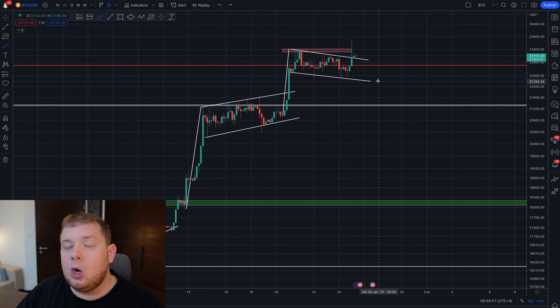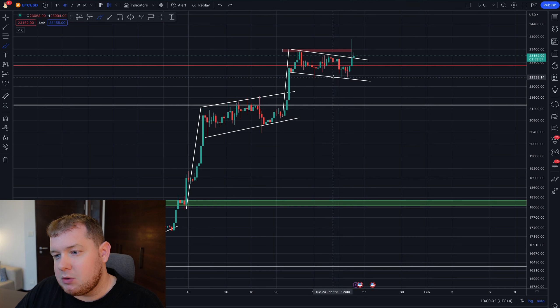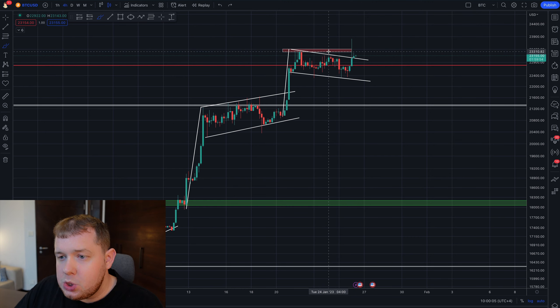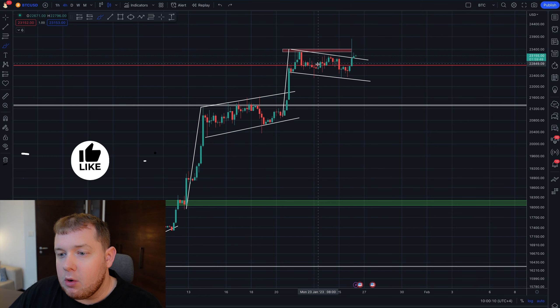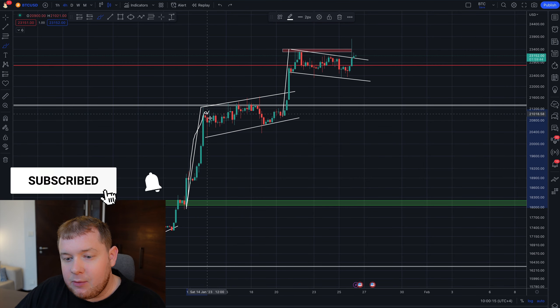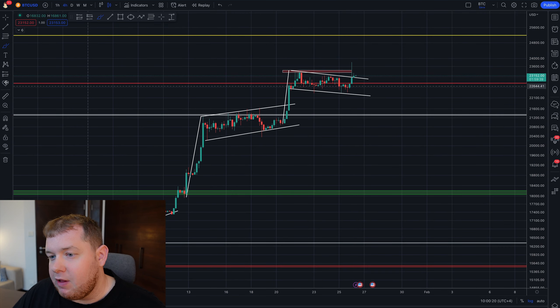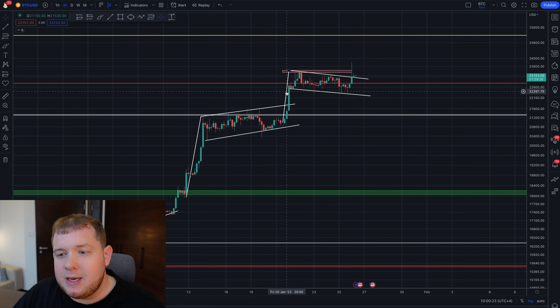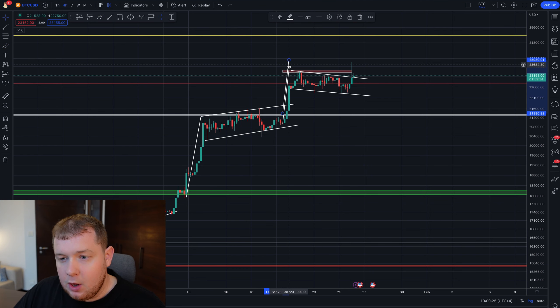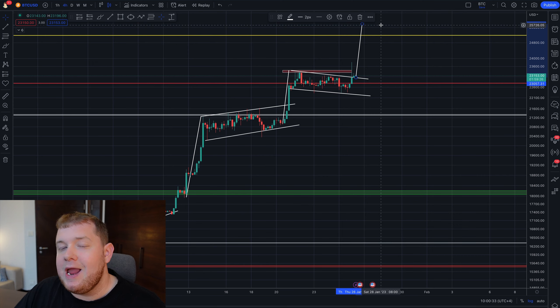Right now I'm on the four hourly chart for Bitcoin and things are looking pretty good. We were ranging between these two price levels right here, around $22,400 and about $23,300. So within $1,000 up and down we were ranging, but it looks like we could have formed yet another bull flag. If we go ahead and take this pole right here, copy it and move it to the breakout point, it gives us a potential target of about $25,800.